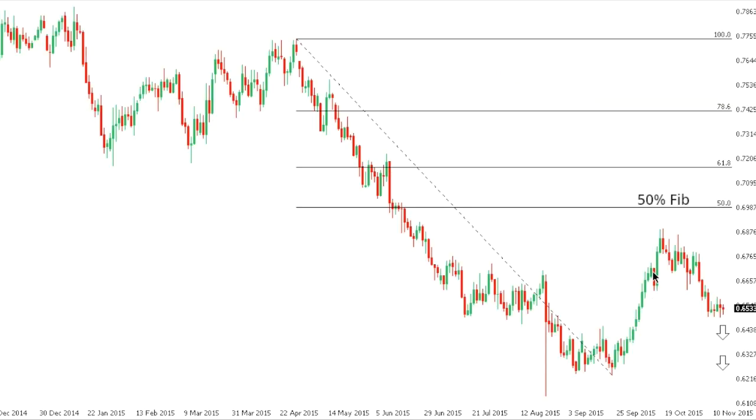Kiwi dollar. Kiwi looks to be putting in a fresh medium-term lower top ahead of what should be the next downside extension back towards and eventually below the recent multi-year lows ahead of 60 and potentially into the 50s further down. At this point, only back above 70 would compromise the bearish outlook.